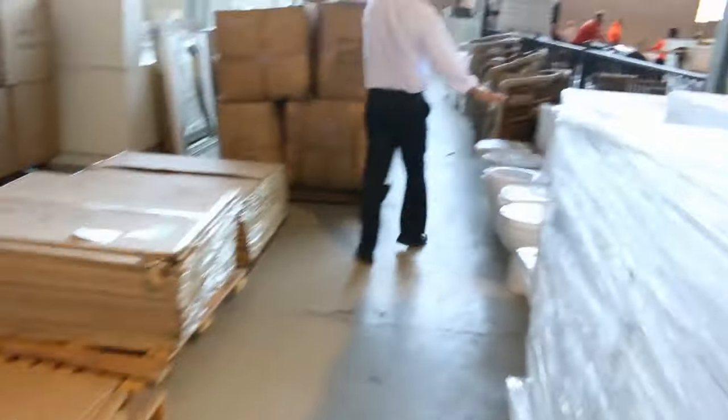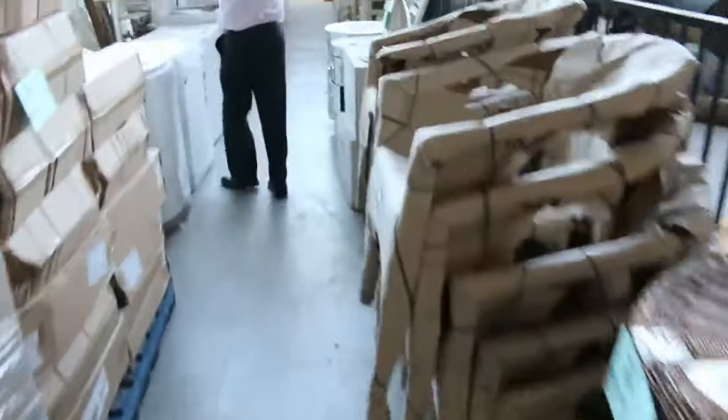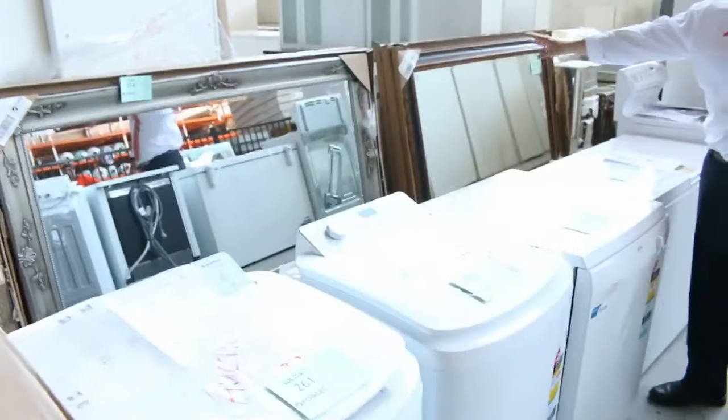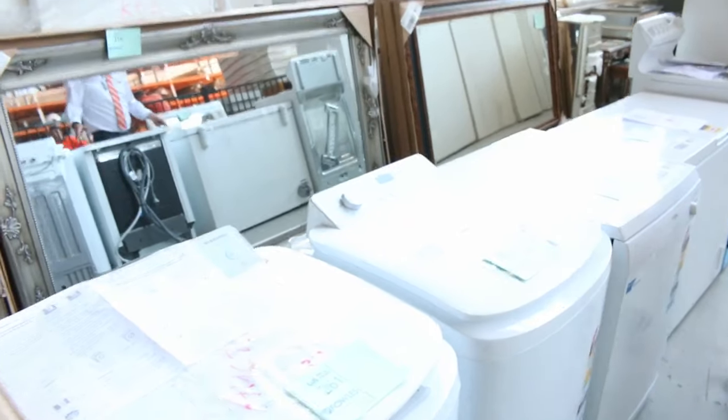Lots of toilet suites through here — heaps of different styles, so check the catalogue on those. Plenty of outdoor furniture. More mirrors — have a look at those ones over there, absolutely beautiful. Again low $200s on those mirrors, two metres by a metre, or just over two metres by a metre.